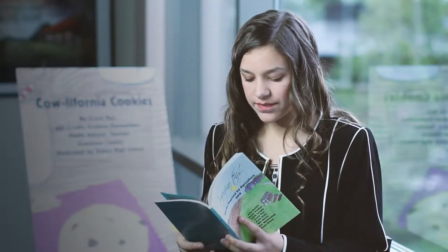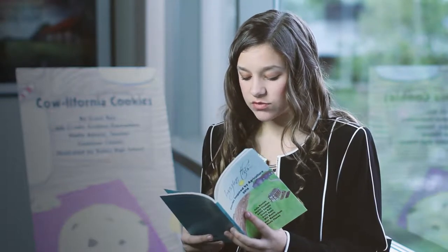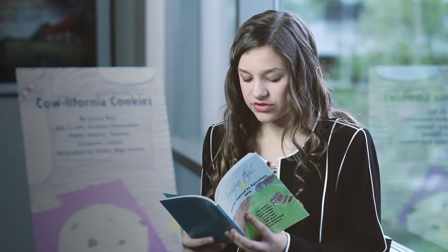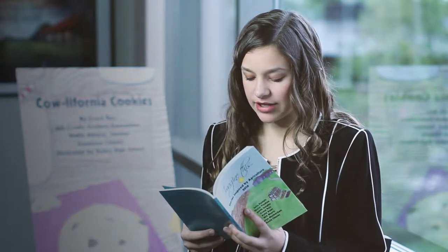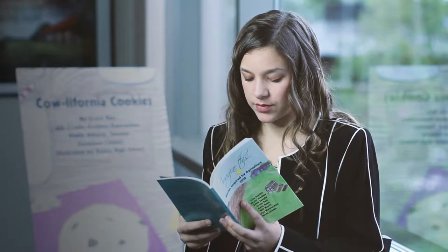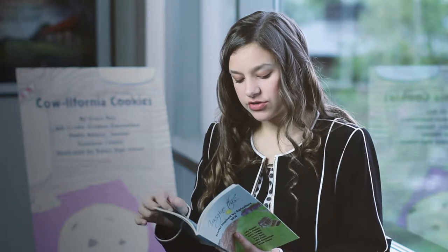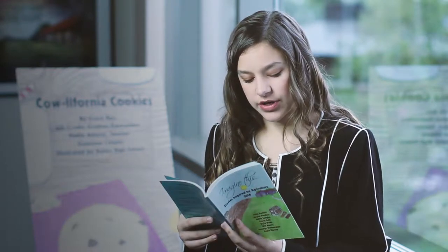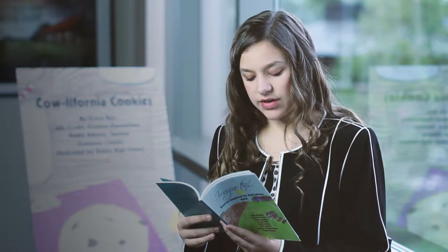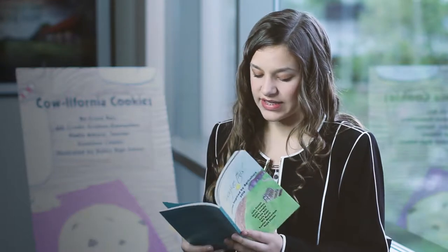"Can anyone name a product made from milk?" A student shouts, "Ice cream!" "Yes, it takes 12 pounds of milk to make 1 pound of ice cream, 10 pounds of milk to make 1 pound of cheese, and 21 pounds of milk to make 1 pound of butter," says Farmer Reese. "Wow!" exclaimed the children. "My wife made chocolate chip cookies using butter and chocolate chips made from milk. We have ice cold milk for you to dip them in. By drinking milk, you are getting calcium and vitamin D to strengthen your teeth and bones," says Farmer Reese.